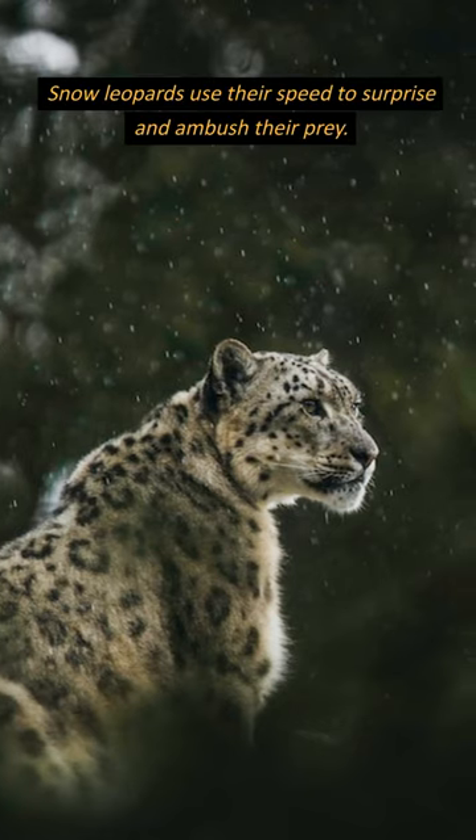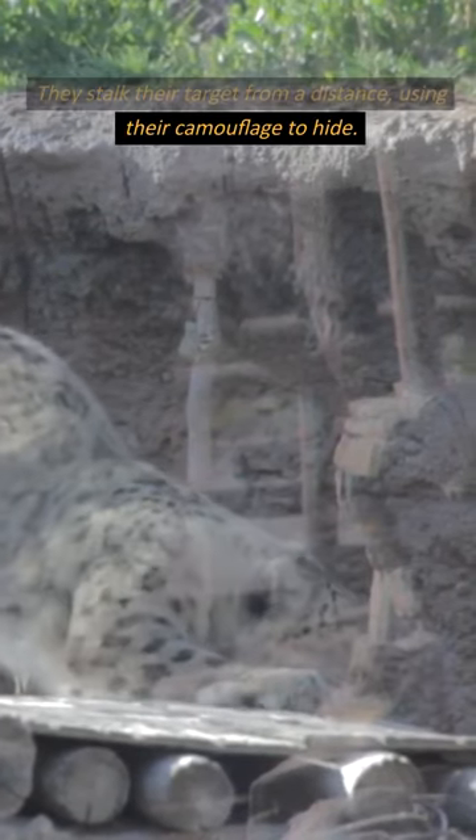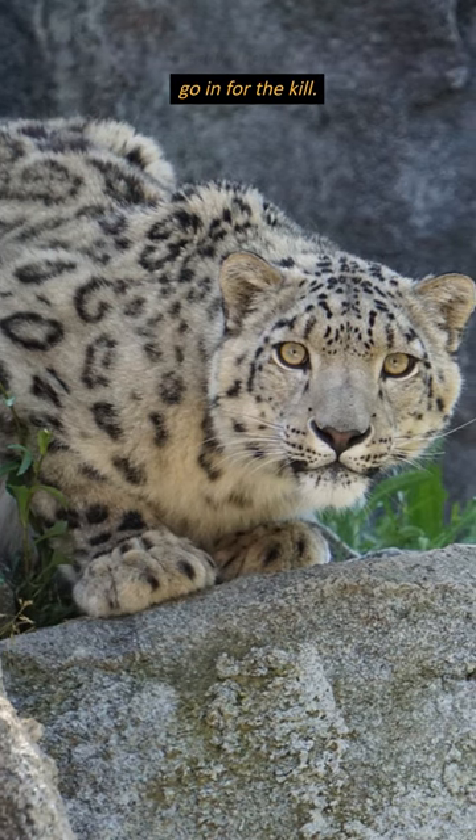Snow leopards use their speed to surprise and ambush their prey. They stalk their target from a distance, using their camouflage to hide. When they are ready, they run at their prey and go in for the kill.